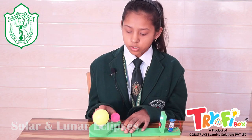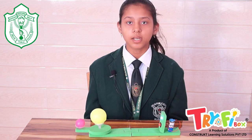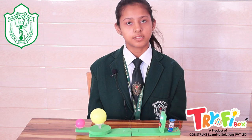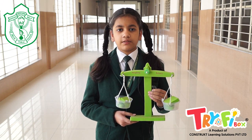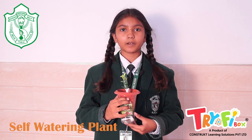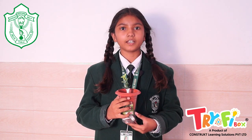This is an activity of solar and lunar eclipse. We understand the phenomenon of solar and lunar eclipse and the relative movements of Earth, Moon and Sun. This is a project of a weighing balance which helps us in comparing and measuring weight. This is a project of self-watering plants — this is how plants get water from soil by capillary action.